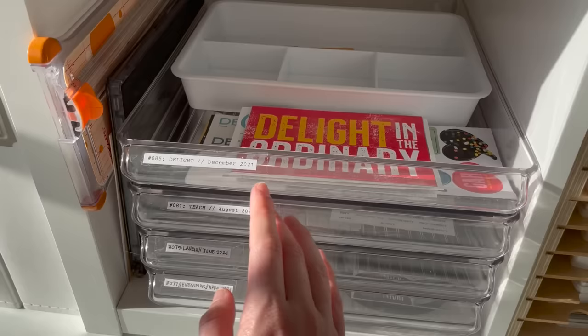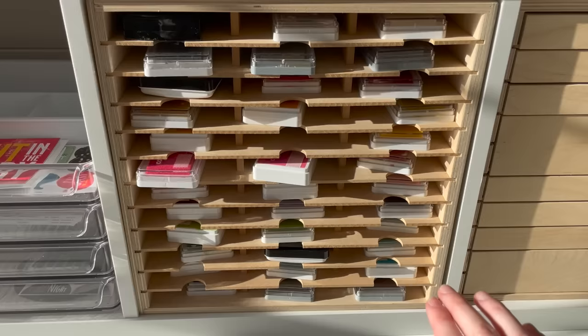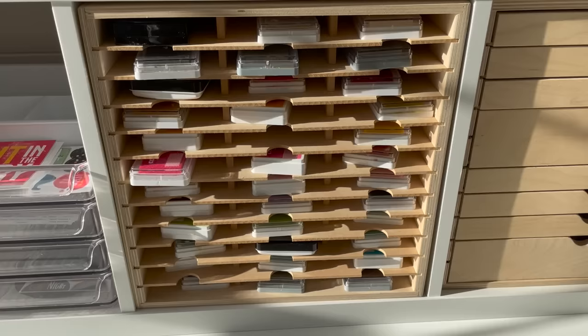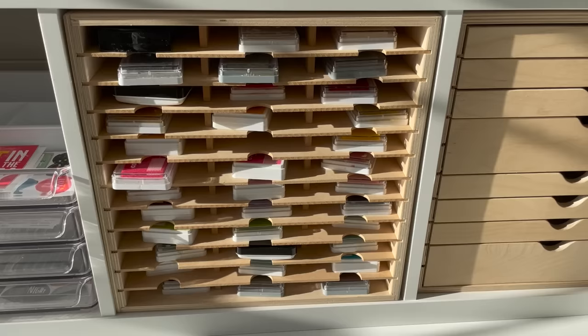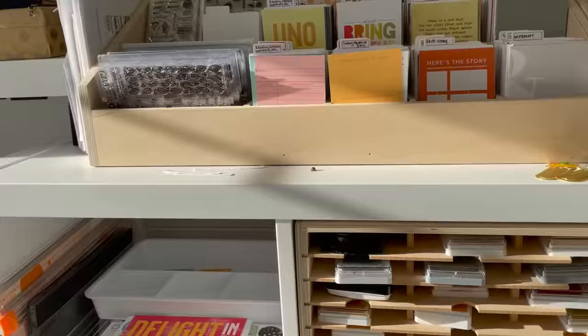In here I have my MISTI and my paper trimmer because they're easily accessible. Here's where I store the rest of my inks. Although I do like stamping, the majority of stamping I do is with black stays-on or heat embossing, so I don't use a ton of inks. I have them organized in rainbow order, and in my stamp binder up there with the 2x3 stamps I also have stamp swatches so I can find a specific color.